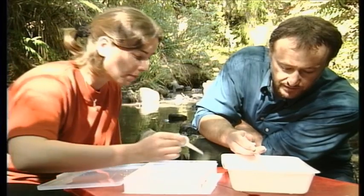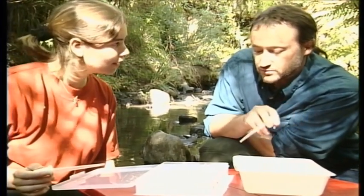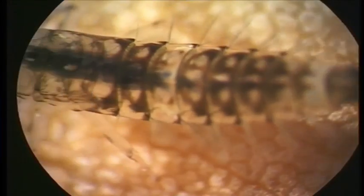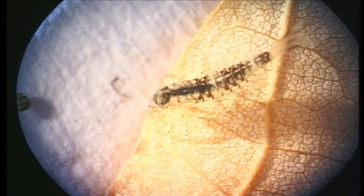And here we have a swimming mayfly. There's another one. Swimming mayflies really like this cold water. They are ideal signs of good water quality — let's have a look at one up close. Nisameletus is a swimming mayfly, hence the fish-like shape and three tufted tails which helps it with a bit of extra propulsion.